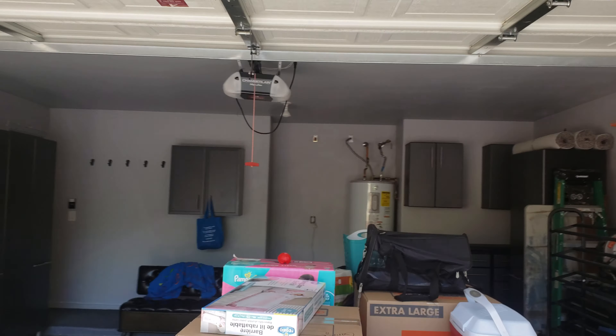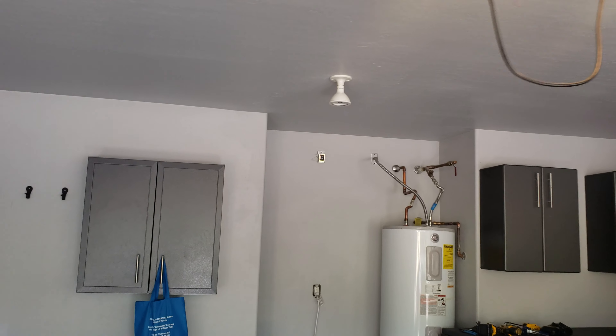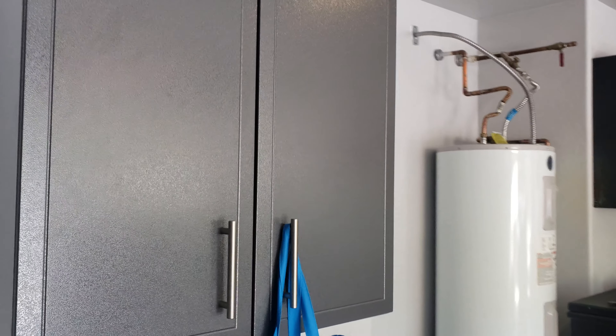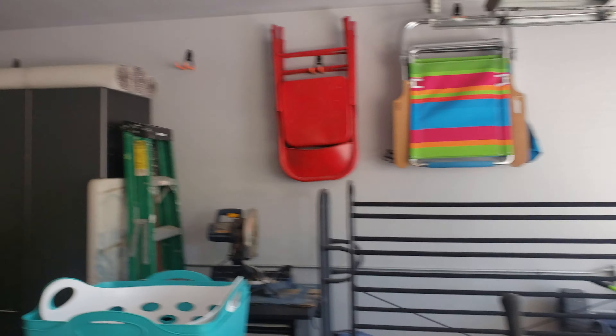I asked her to open the garage door. That light down there is a motion sensor — there you go, see, it turns on by itself. And then there's another light as you go up the stairs that also turns on by itself, motion sensor.